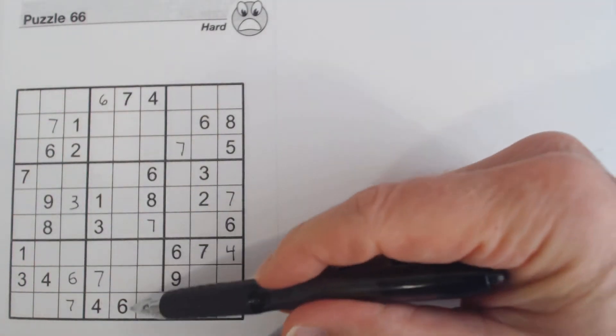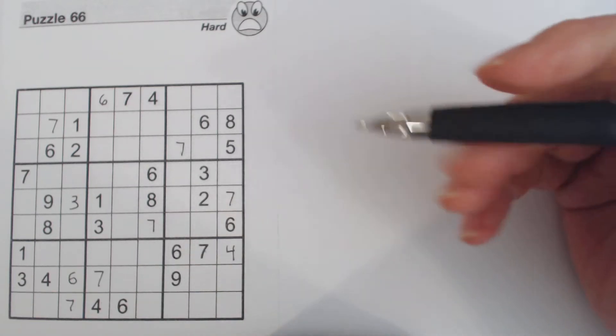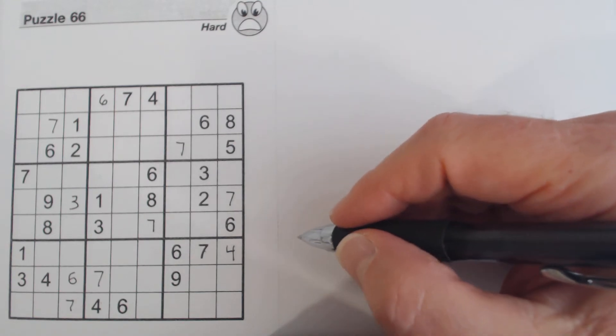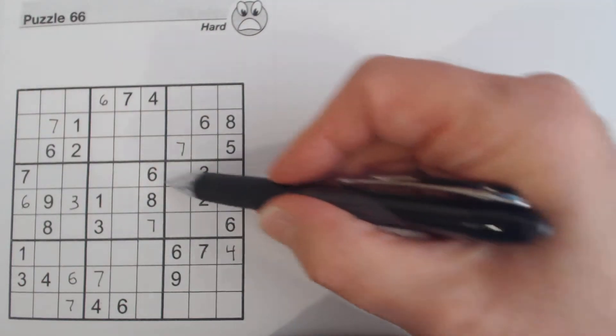We've got a six there because of these two sixes — very straightforward. And we've got a six there because of these two sixes — very straightforward.